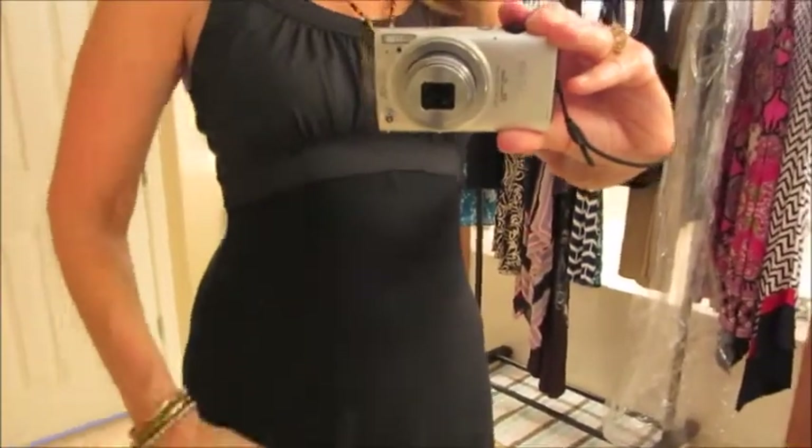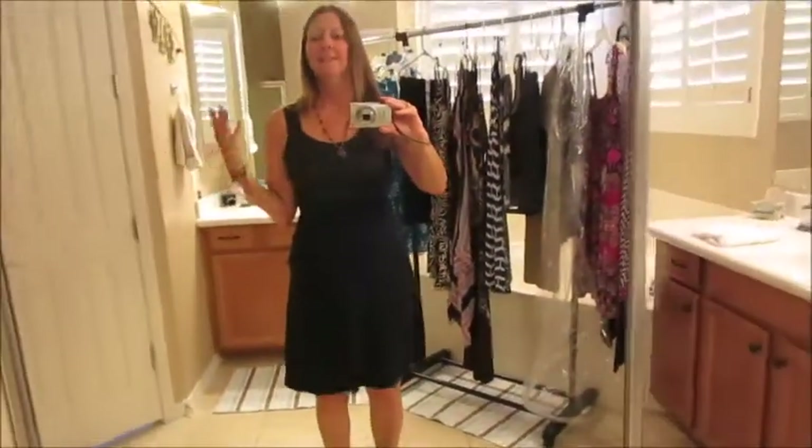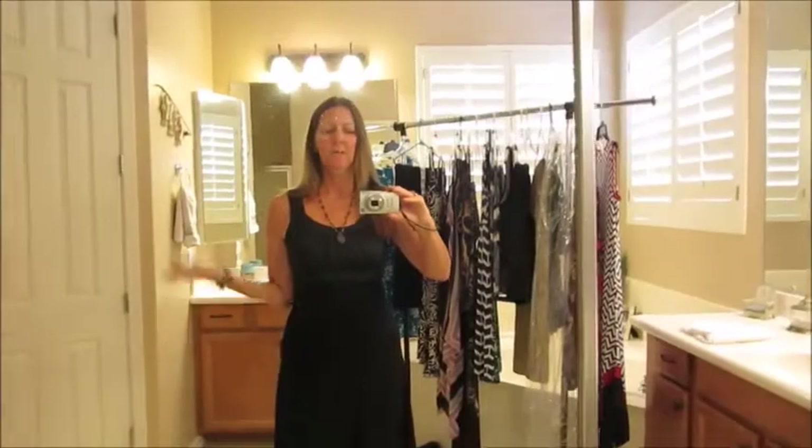Here's a nice simple black knit dress - just like a t-shirt material. You can do a lot of things with this. You can accessorize it and dress it up for formal night, or dress it down for any night around the ship. A lot of times it gets a little chilly on the ships at night, so I usually like some kind of little sweater over a lot of my things.